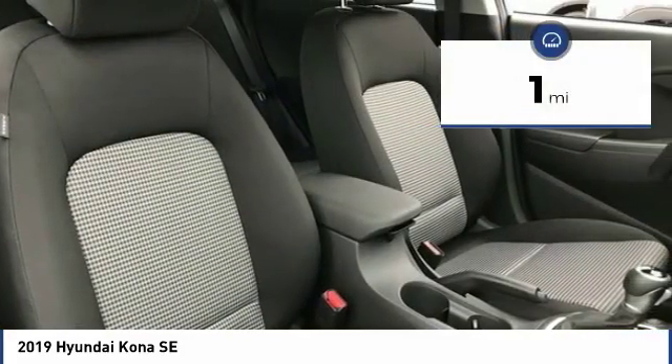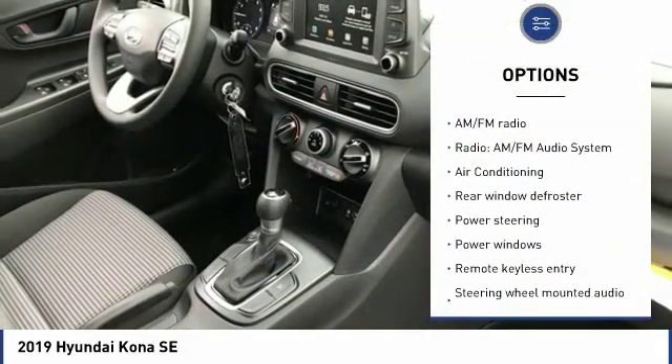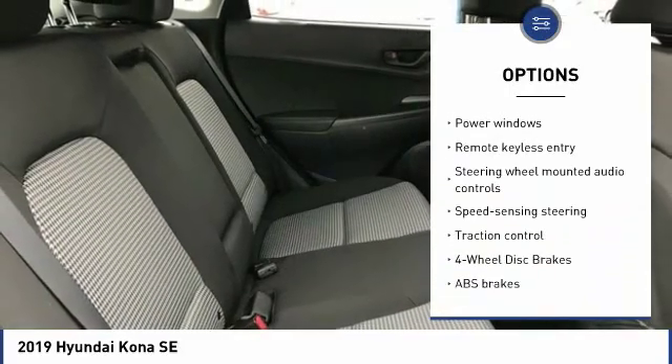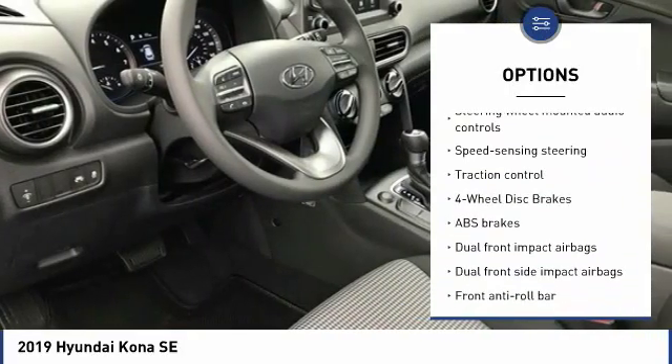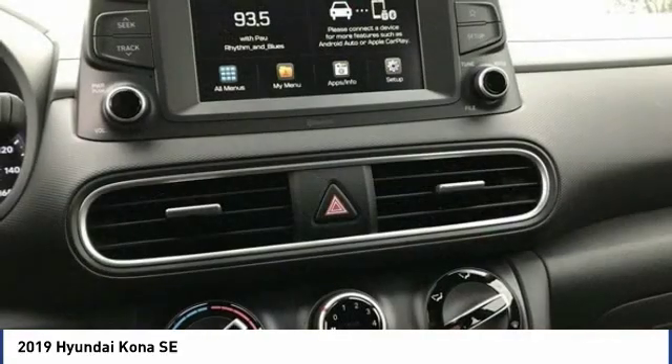This vehicle has less than 100 miles. Here are some of this vehicle's great options: traction control, dual airbags, air conditioning, power steering, four-wheel disc brakes, trip computer, electronic stability control, power windows, rear window defroster, and security system.